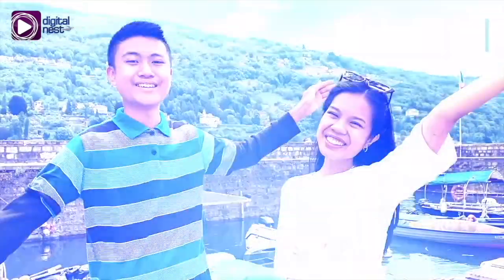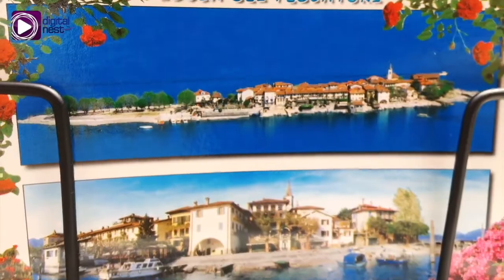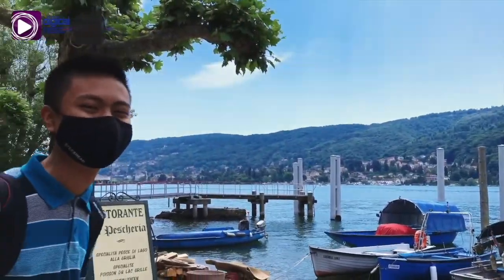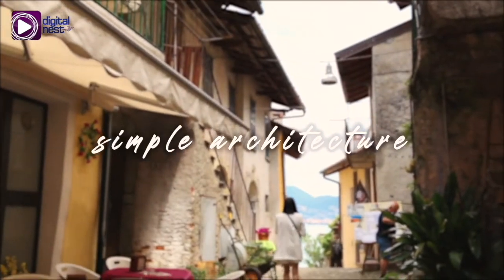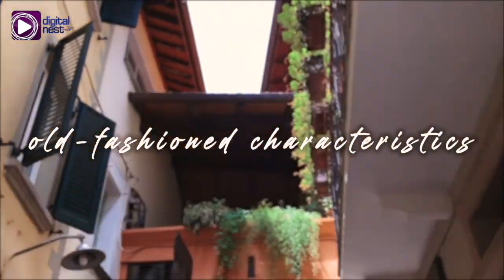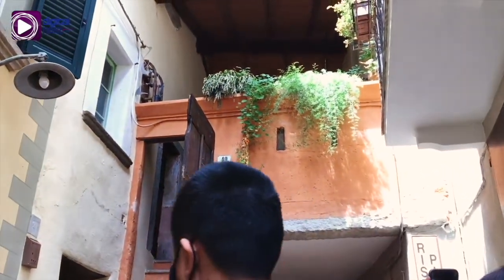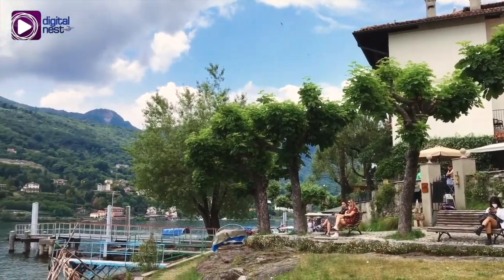And now we are at our second stop — Isola dei Pescatori! The Isola dei Pescatori is known for the elegant simplicity of its old fishing village, which is regarded as one of the most picturesque locations on Lake Maggiore. The village is also distinguished for its simple architecture and old-fashioned characteristics. The traditional shops and fish restaurants complement the life of the village, which is a well-known tourist destination during daytime.